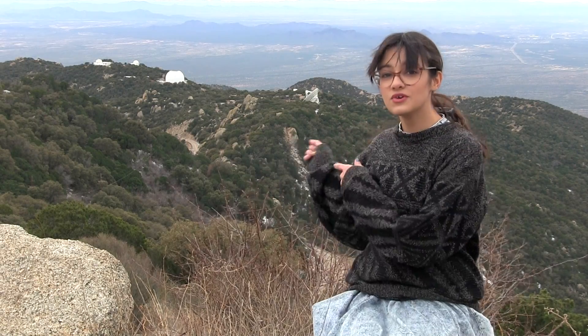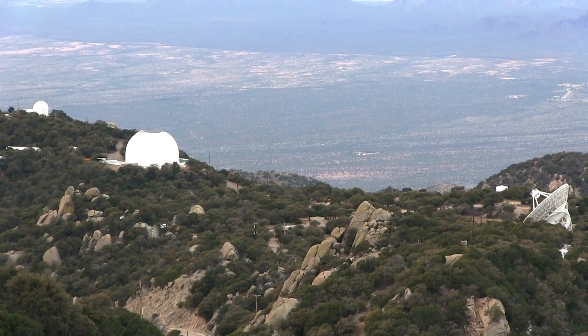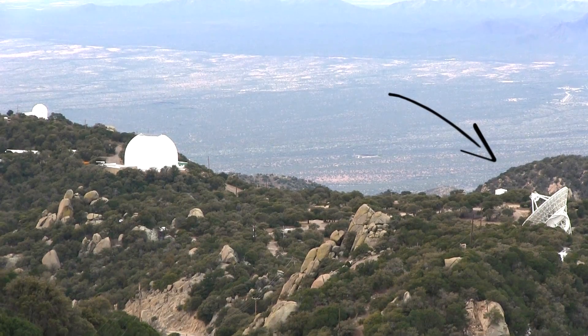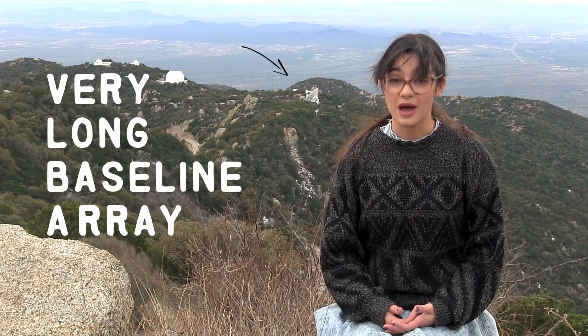Most of the telescopes on Kitt Peak are up on this highest ridge, but a few are down on this lower ridge to the southwest. Most of the telescopes on Kitt Peak are optical telescopes, but a couple are radio telescopes, and you can see those down here. We have one radio telescope that's 25 meters in diameter, making it by far the largest telescope on Kitt Peak. Our largest optical telescope is four meters in diameter, so the 25 meter VLBA dish you can see behind me is actually a lot bigger.